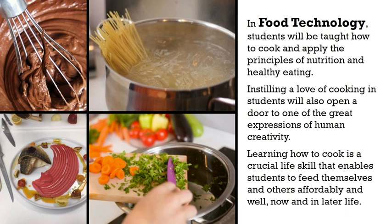In food technology, students will be taught how to cook and apply the principles of nutrition and healthy eating. Instilling a love of cooking in students will also open a door to one of the great expressions of human creativity. Learning how to cook is a crucial life skill that enables students to feed themselves and others affordably and well, now and in later life.